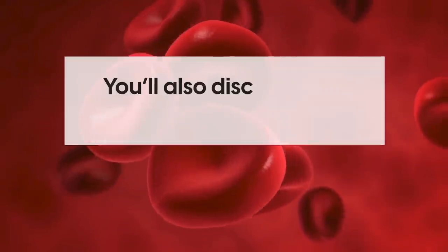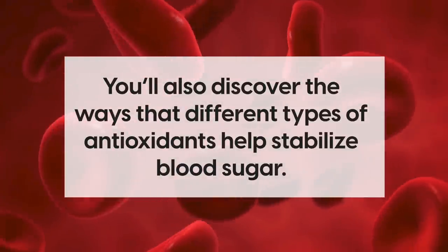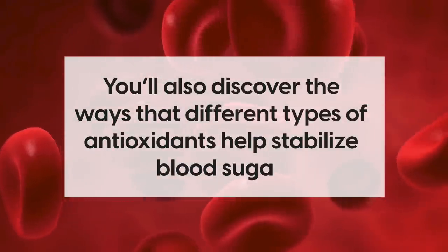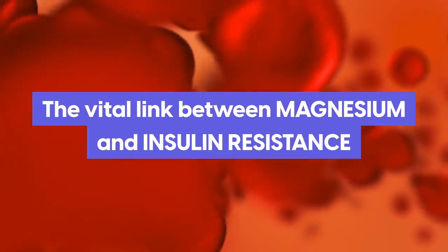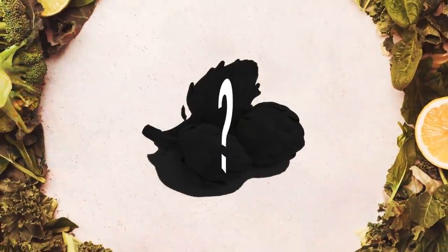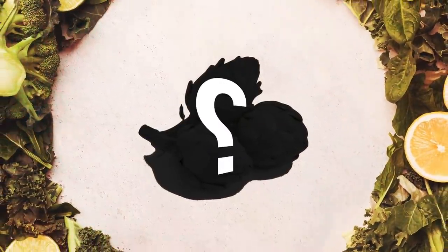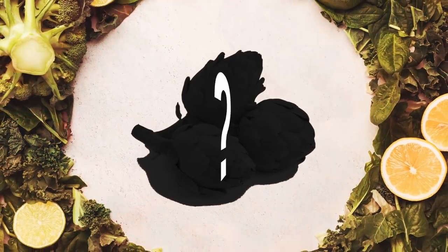On top of that, you'll also discover the ways that different types of antioxidants help stabilize blood sugar, and the vital link between magnesium and insulin resistance. Plus, you'll be pleasantly surprised to hear about the one fruit that has a critical nutrient that actually slows the body's absorption of carbs.